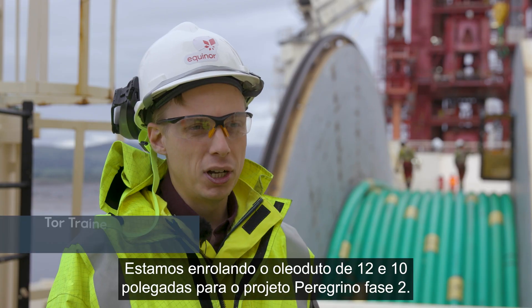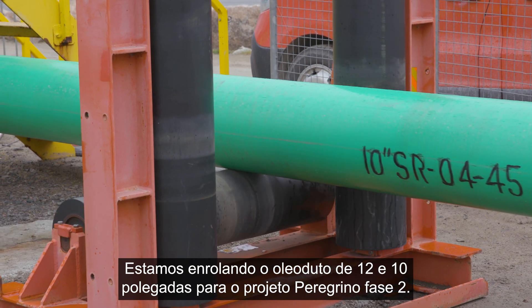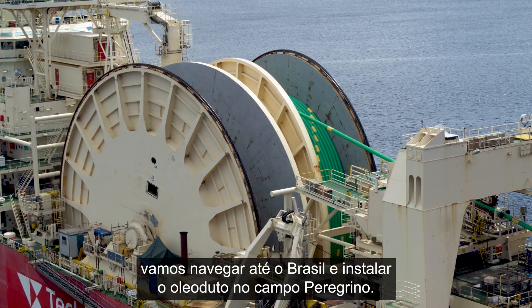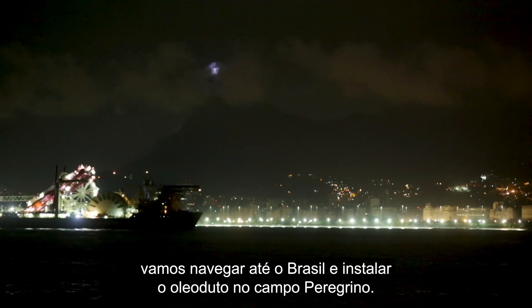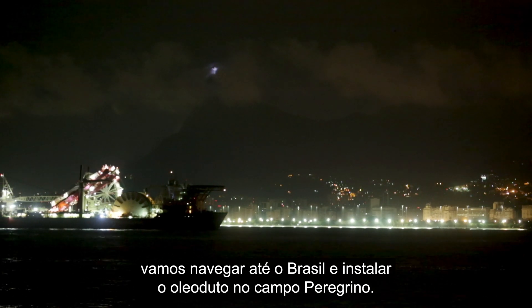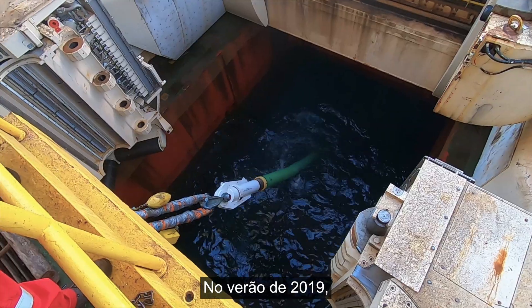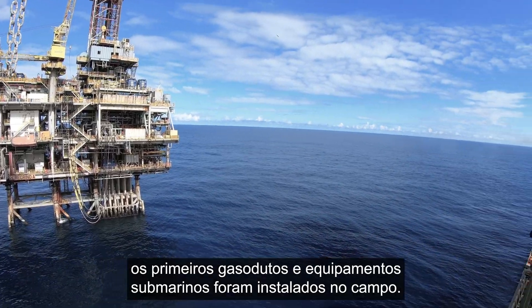We are spooling the 12 and 10 inch pipeline for the Peregrino Phase 2 project. As soon as we are finished here, we are going to sail down to Brazil and install the pipeline at the Peregrino Field. In the summer of 2019, the first pipelines and subsea equipment were installed at the field.